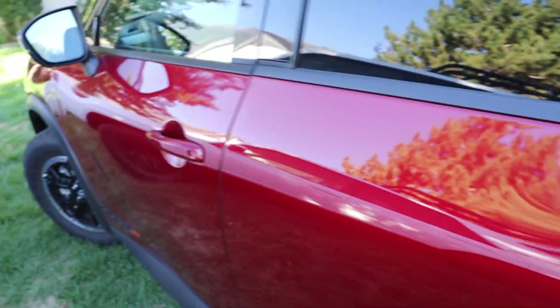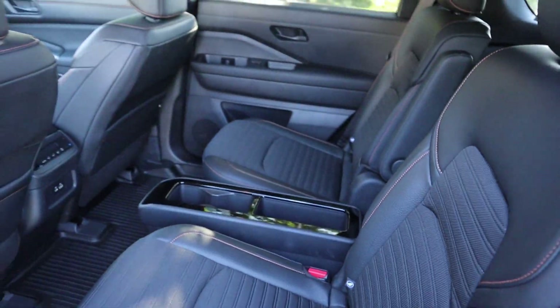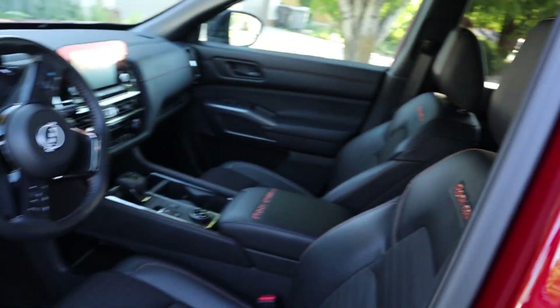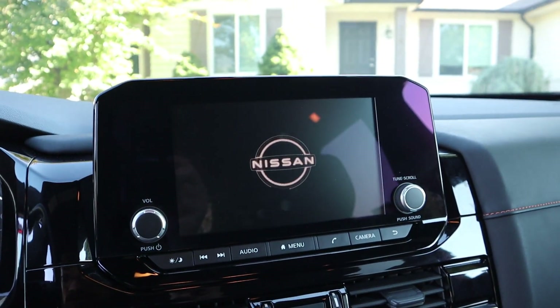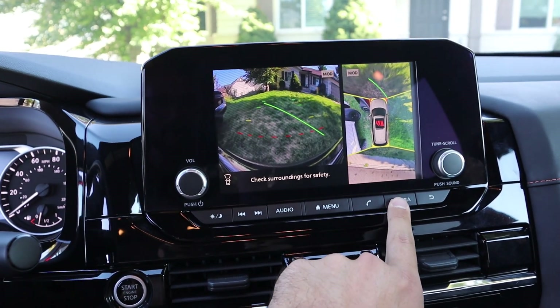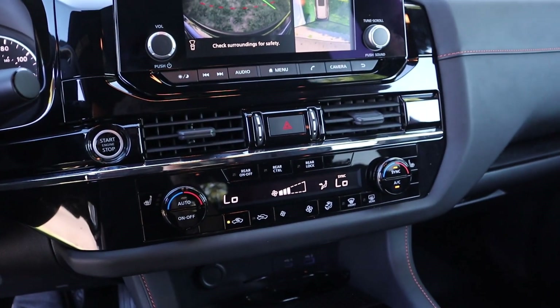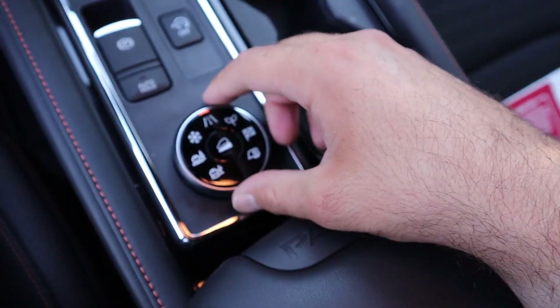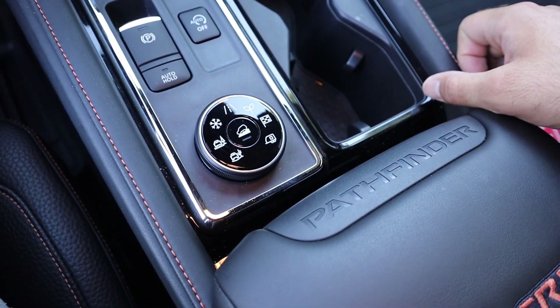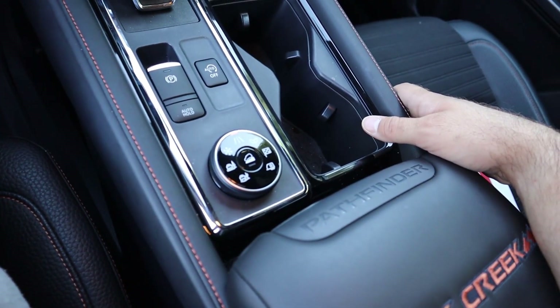Popping inside, they both have off-road-oriented interiors. The Pathfinder Rock Creek has seats that are slightly easier to clean and look more rugged overall. There's a 360-degree camera system with multiple views and pretty solid resolution, dual-zone climate control, heated seats, and a bunch of different drive modes for on-road and off-road use, plus hill descent control. Between the four-wheel-drive system and all those drive modes, it should be pretty capable off-road.